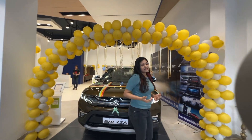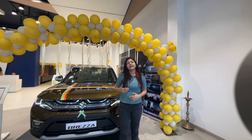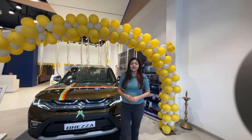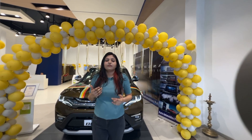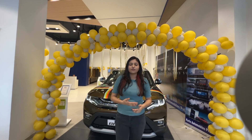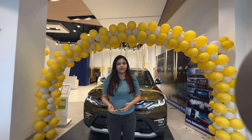Brezza's price starts at 7.99 lakhs and goes up to 13.96 lakhs at showroom. It's a bit on the expensive side, but it's still competitive. Its competitors are Magnite, Sonnet, XUV300 and Venue.